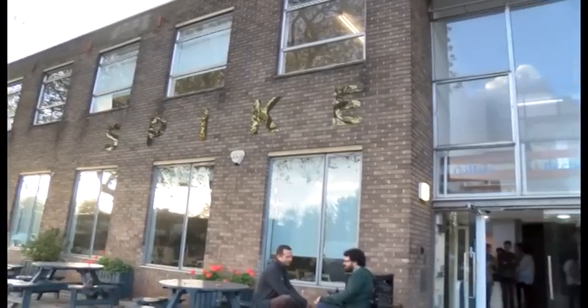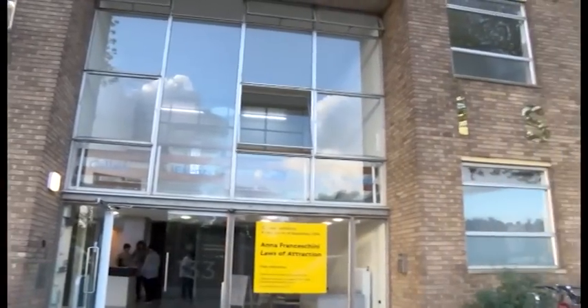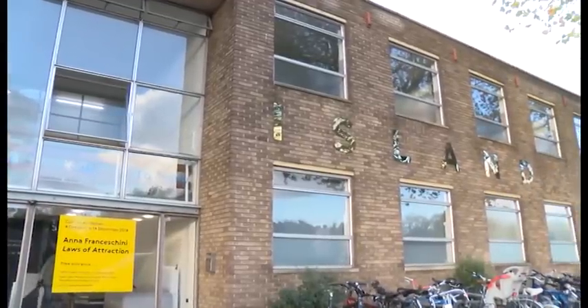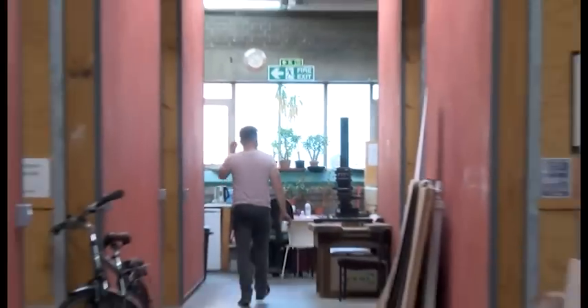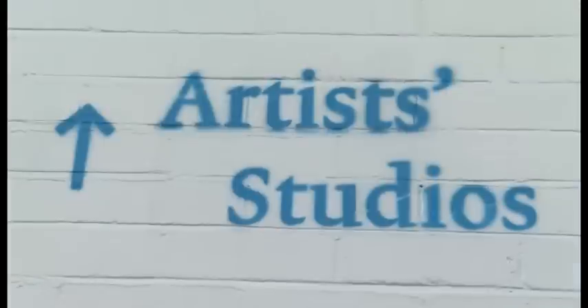So, Spike Island — what is it? Spike Island is a Bristol-based arts organisation, although we are actually also an international hub for arts too, so we encompass a wide range of things such as an art gallery. We also have commercial studios as well as over 80 artists who are residents here, so it's a big international hub of art.